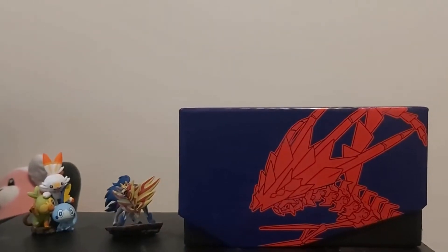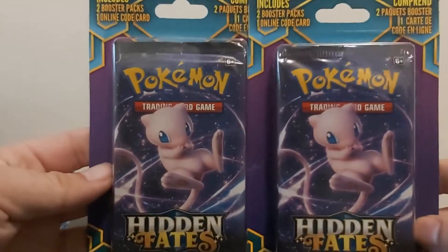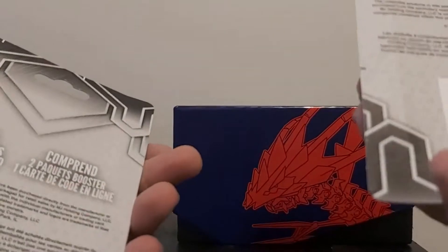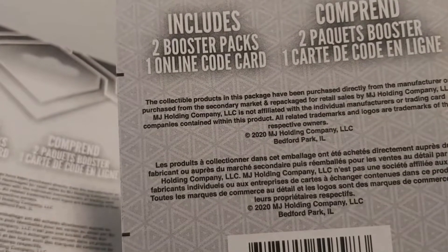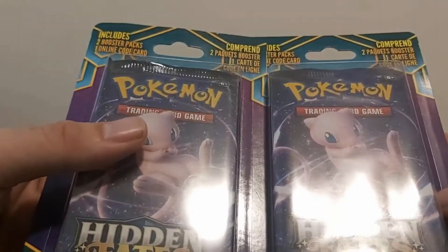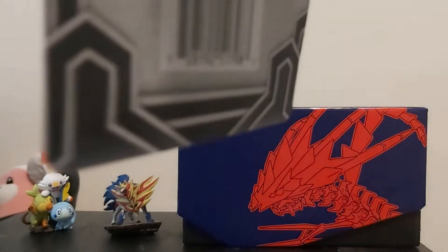Hello YouTube, my name is Tyler and today I actually found some hidden fates. They're packaged by second-party companies, the MJ holding company, but they're sealed packs so I was actually surprised. I was on my way out of Walmart and there they were, so let's open them up and see what we got.